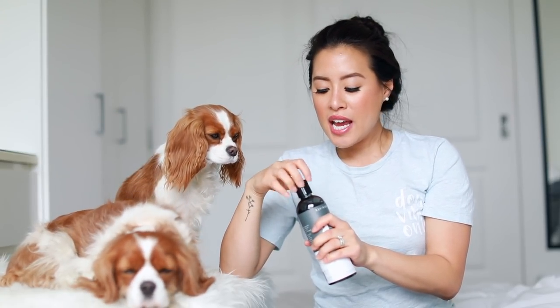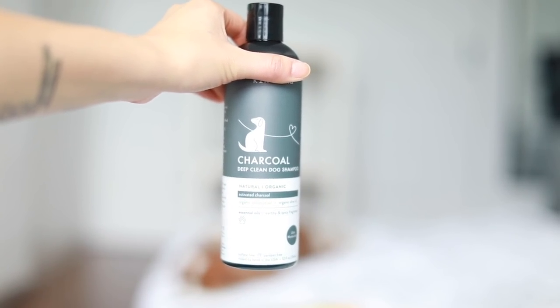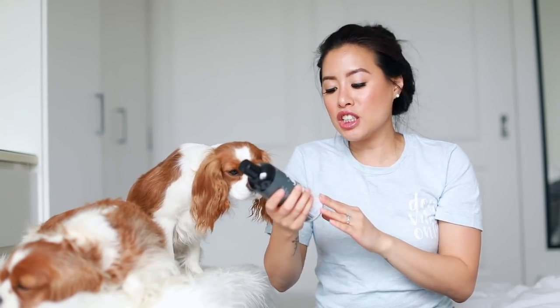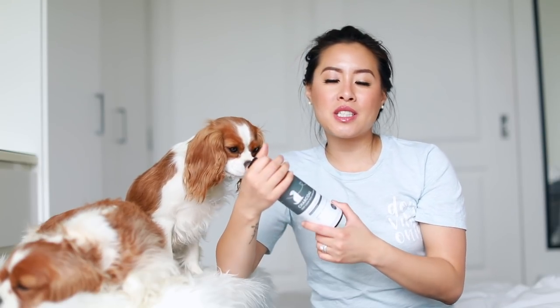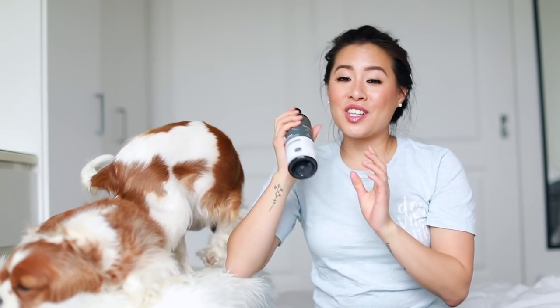This other shampoo from Kin & Kind is a deep clean charcoal dog shampoo. When a deep clean is required I use this — it really takes care of a lot more cleanliness. It has organic coconut oil, organic olive oil, and it's moisturizing. It has an earthy and spicy fragrance — very manly but I really like it, it smells delicious.